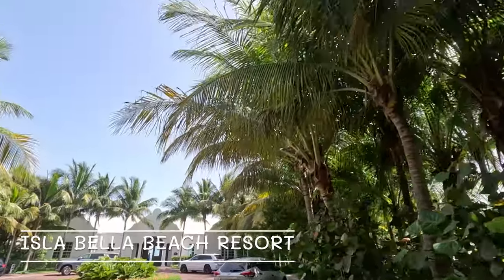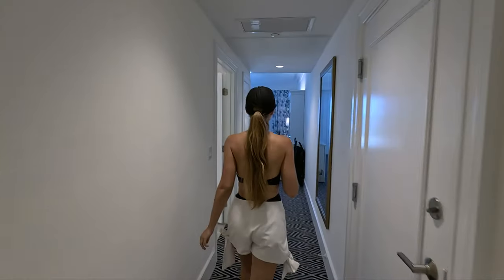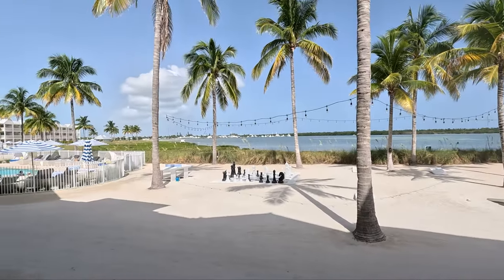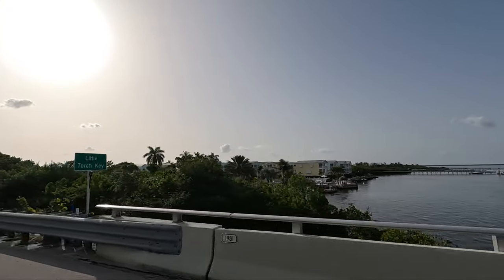Now time for some luxury and relaxation. I've just checked into the Isla Bella Beach Resort and so far it's been exceptional. The moment you arrive they give you a glass of champagne, everything smells amazing, everything feels totally luxurious. Yes, the price is on the high end compared to most hotels around here, but for me it's really been worth it — after a day of constantly driving and being in crowded, touristy spaces, this has been truly incredibly relaxing.